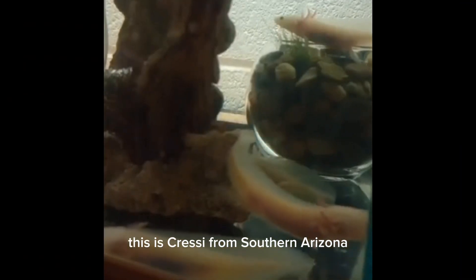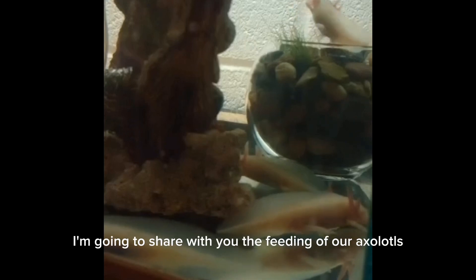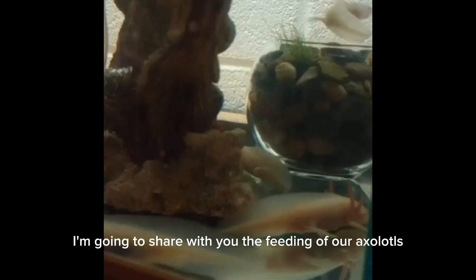Hey everybody, this is Cressy from Southern Arizona Reptile Rescue and Education, and today I'm going to share with you the feeding of our axolotls.